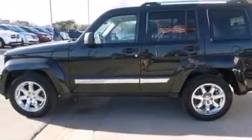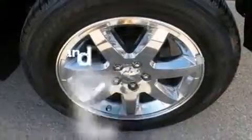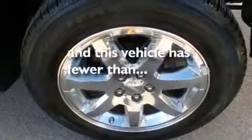Also included are a split folding rear seat, a full-length floor console, and this vehicle has fewer than 54,000 miles on the odometer.